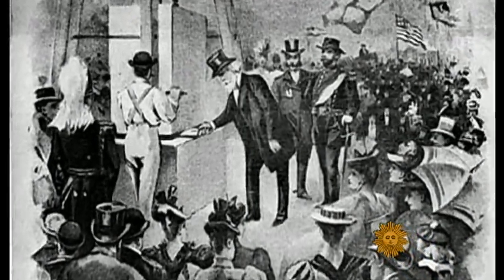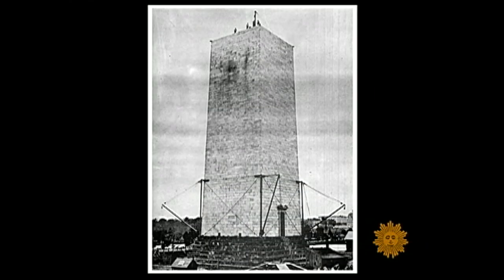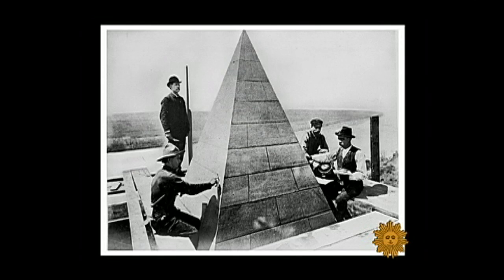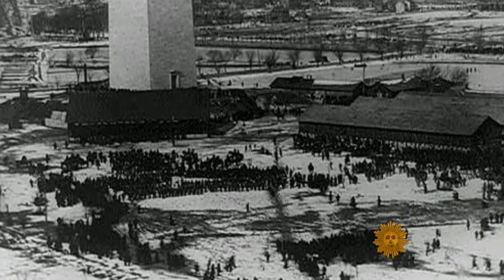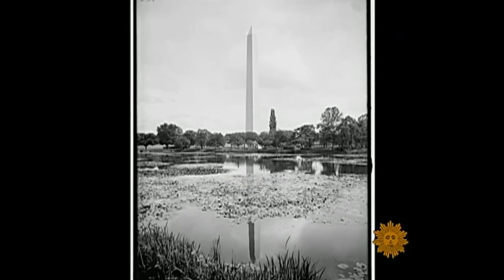President James Knox Polk laid the cornerstone way back on July 4th, 1848. But because of funding problems and the Civil War, the monument wasn't finished and dedicated until February 1885 — three and a half years before it was opened to the public.